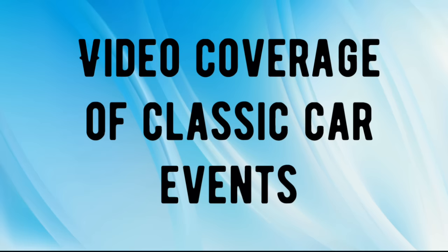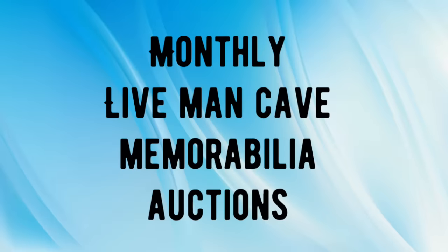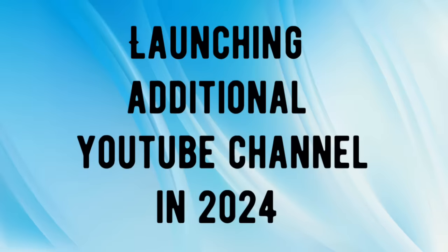We're also going to hold monthly live man cave memorabilia auctions — once a month featuring great items to dress up your man cave or garage, such as die-cast cars, old signs, hot rod magazines, car parts, and anything auto-related. Last but not least, we will be launching an additional YouTube channel in 2024 that I think you're all going to find very interesting. It will premiere right after the American Rod Shop channel video premieres, in a similar genre. Just something additional for 2024 — be on the lookout for that.